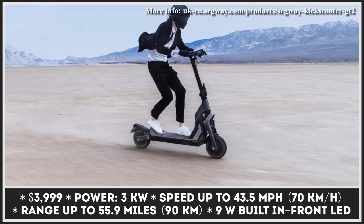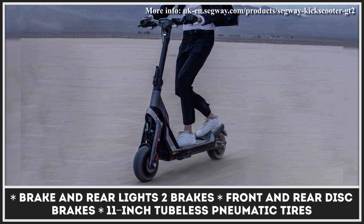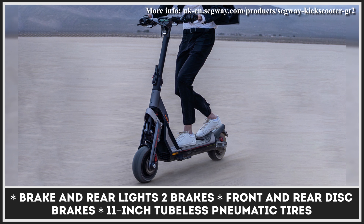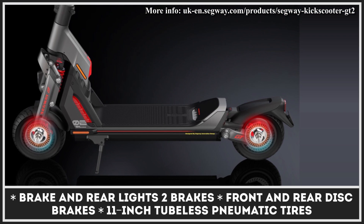Segway GT2 is powered by a dual-motor powertrain capable of generating 3 kilowatts of peak power. As a result, you can travel at speeds up to 43.5 miles per hour and conquer hills with up to 30% incline. When going off-road, any rider would benefit from a full suspension system with adjustable hydraulic damping and 11-inch tubeless pneumatic tires with an additional protective jelly layer.